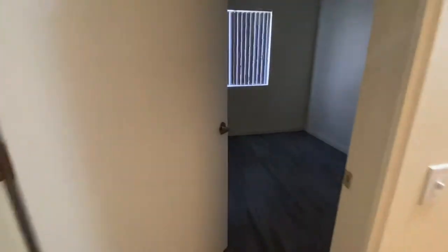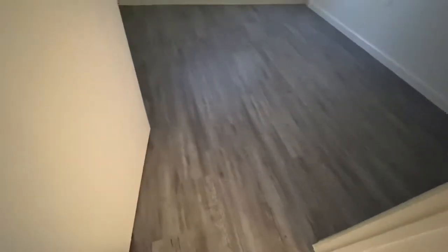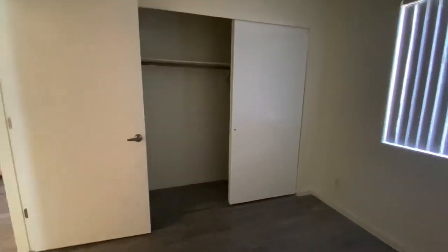Over to the other end, you'll see the guest bedroom. Not all of our two-bedroom, one-bath homes have vinyl plank on the floor, but for this specific one, we decided it would give it a better look.